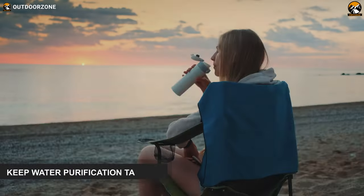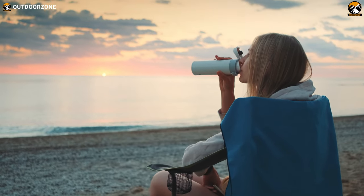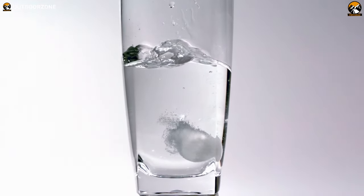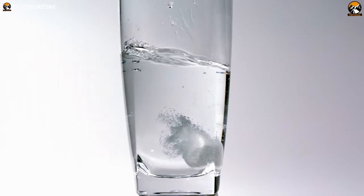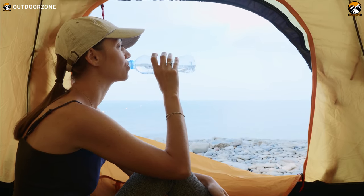Though taking a portable water filter on your camping adventure is practical, it's not always feasible. A great idea will be to keep some water purification tablets with you so that you can drink clean water even from a nearby stream or water body.